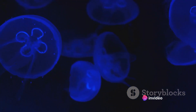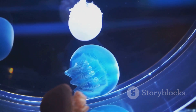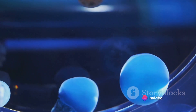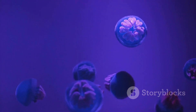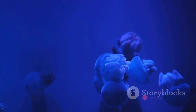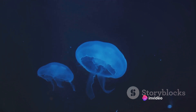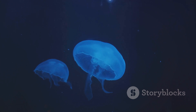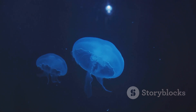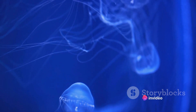Then we have the grenadier fish, a species that looks like it swam straight out of a science fiction movie. With its elongated body, large head, and eyes that glow in the dark, the grenadier fish truly embodies the phrase 'adapt or die.' This fish has a slow metabolism to conserve energy and can survive on the scant food that trickles down from above. These creatures are a testament to the incredible adaptability of life, having evolved to survive in an environment as far removed from our human experience as the surface of another planet. Their bodies are a complex symphony of adaptations, from bioluminescent lures to slow metabolic rates, designed to endure crushing pressures, near-freezing temperatures, and eternal darkness.